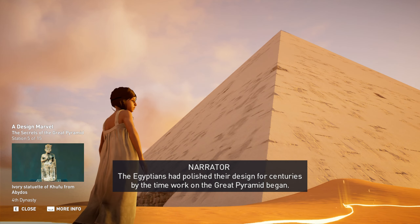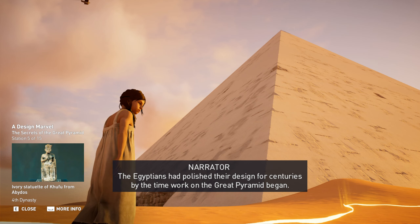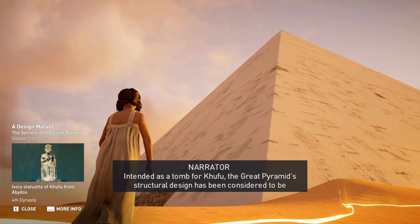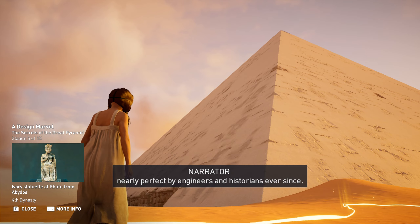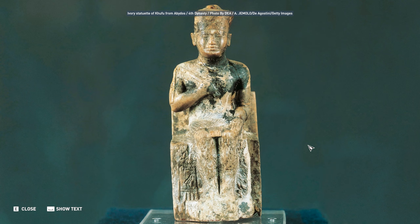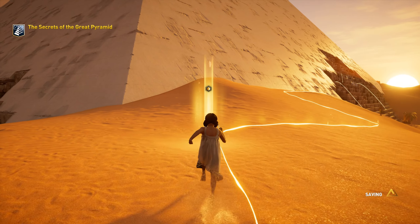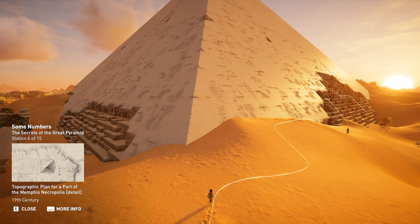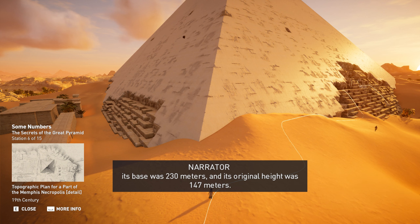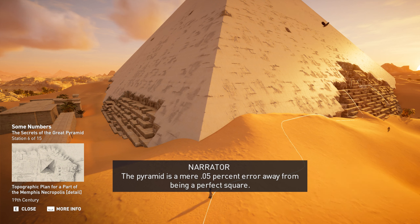The Egyptians had polished their design for centuries by the time work on the Great Pyramid began. Intended as a tomb for Khufu, the Great Pyramid's structural design has been considered nearly perfect by engineers and historians ever since. Precisely oriented north-south to the four cardinal points of a compass, the length of each side at its base was 230 meters, and its original height was 147 meters. The pyramid is a mere 0.05 percent error away from being a perfect square.